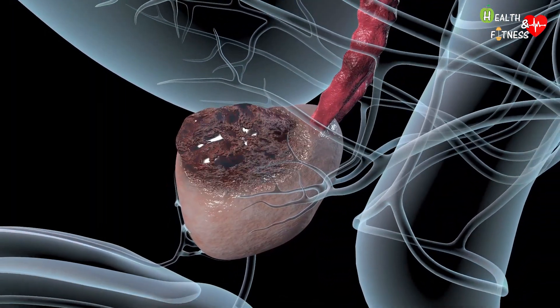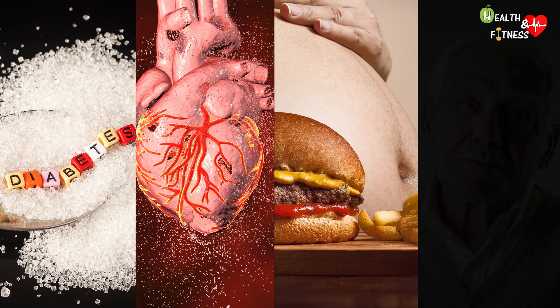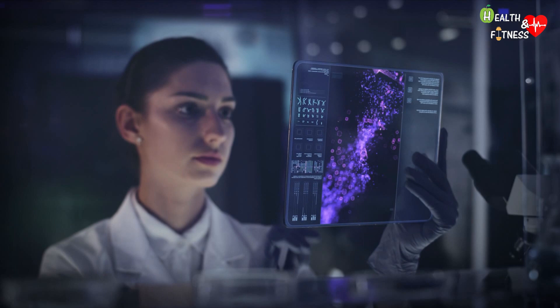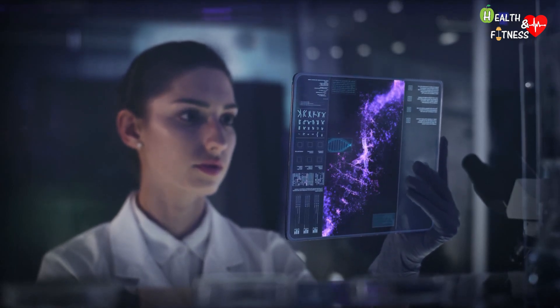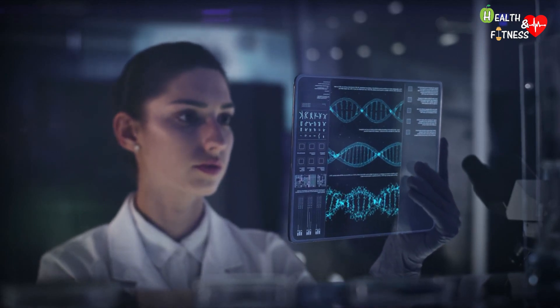Among the risk factors of prostate enlargement, we find diabetes and heart disease, an incorrect lifestyle, obesity, and the inevitable aging. Some studies have also highlighted the existence of a genetic predisposition and familiarity in the development of benign prostatic hyperplasia, with a greater risk of suffering from it if you have a relative in the family with prostate problems.